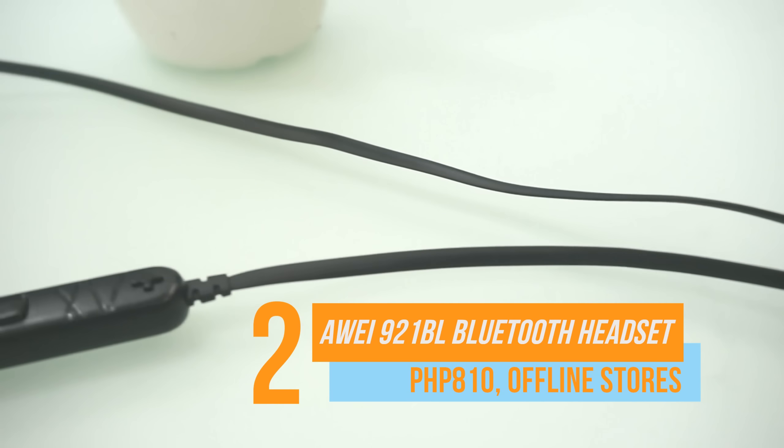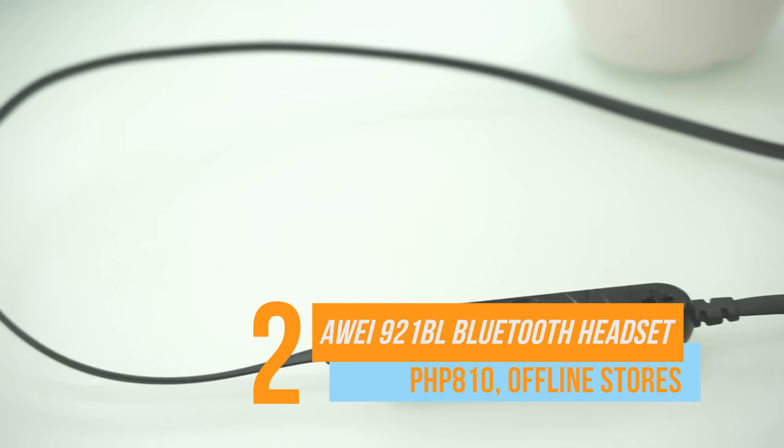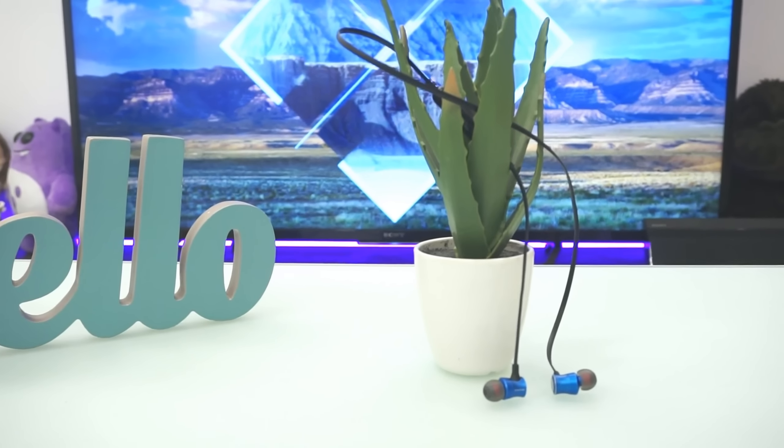The Awei 91BL Bluetooth Headset provides a decent musical experience for an affordable price. For only $810, it already has a decent bass and well-tuned lows.